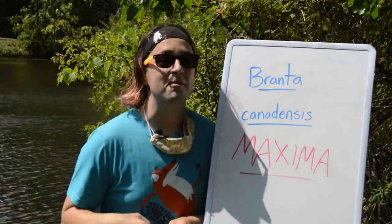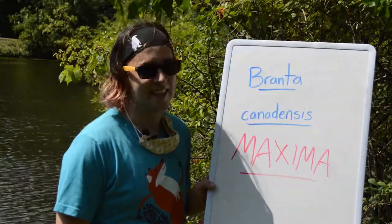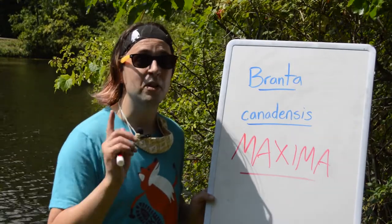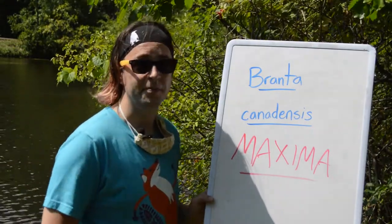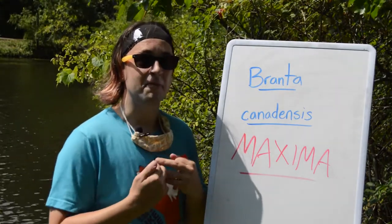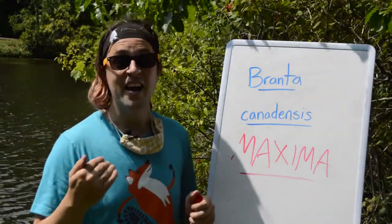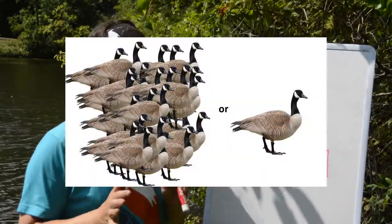Now if like me you are currently dreaming visions of giant Godzilla-like geese terrorizing the villages, unfortunately that's not the case. The Giant Canada Goose is only a little bit larger than the regular more common Canada Goose and honestly it's sometimes hard to distinguish them. There are a couple clues you can look for though. First and foremost their honk is going to be a little bit lower in pitch. They also have a longer beak to body proportion and the black on their neck starts a little bit further up than on the regular Canada Goose.